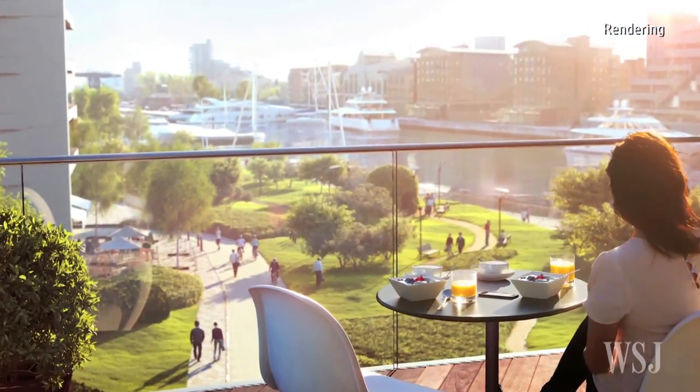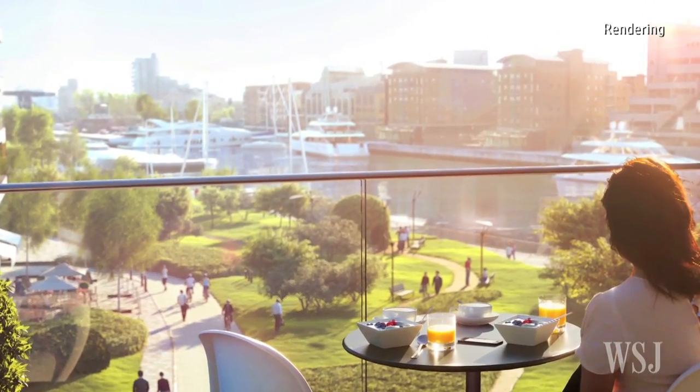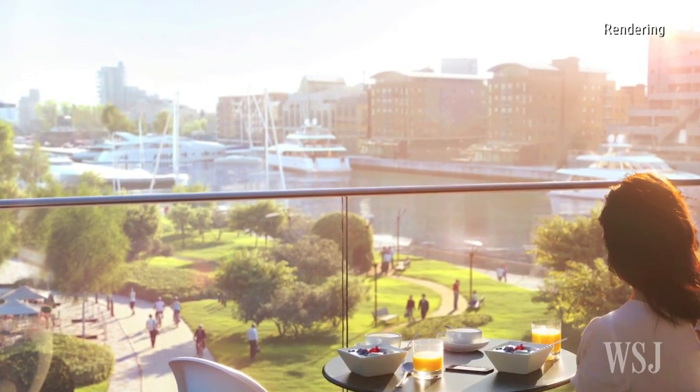Another Canary Wharf development, 10 Park Drive, went on sale in July. 231 of its 345 apartments sold within seven weeks.